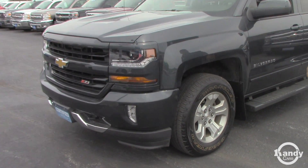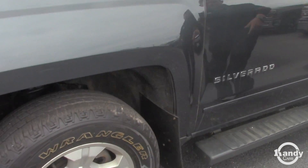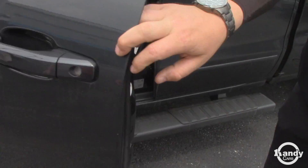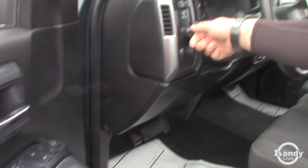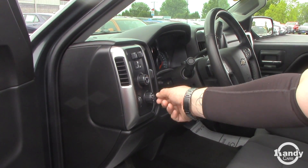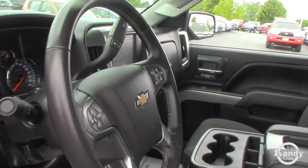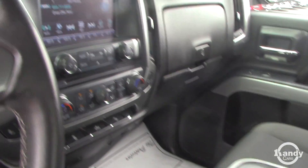It's got Goodyear Wrangler white wall all-terrain tires on it, Handy mud flaps, six-inch black running boards which are GM accessories. You have twist-button four-wheel drive, trailer brake controller, push-button fog light option, cruise control, hands-free Bluetooth, eight-inch touchscreen with a backup camera, heated seats, and a CD player.